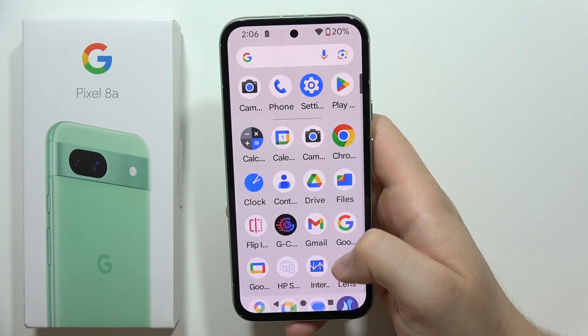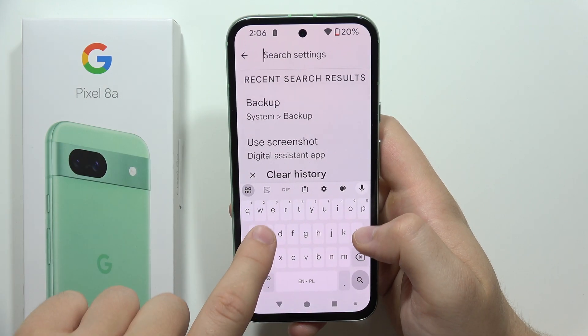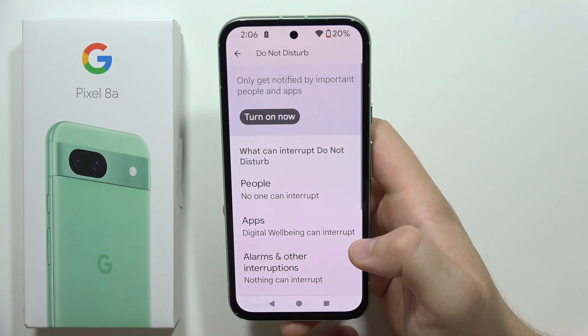First of all, you have to check a few things. Go into the settings and input this phrase in the search: Do Not Disturb. Be sure that this function is actually turned off.